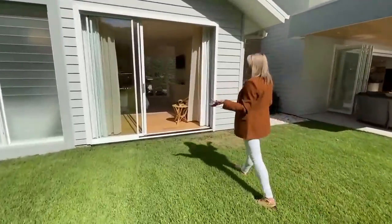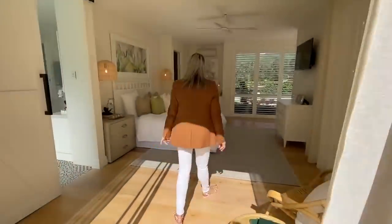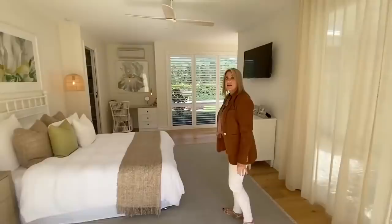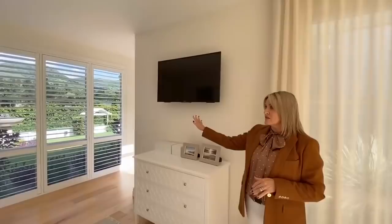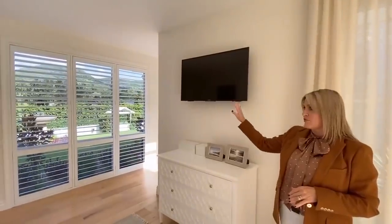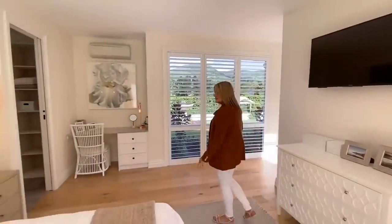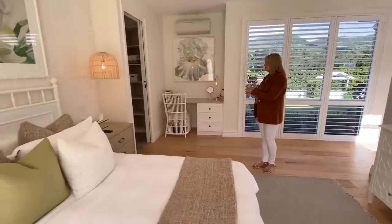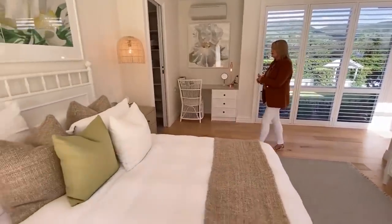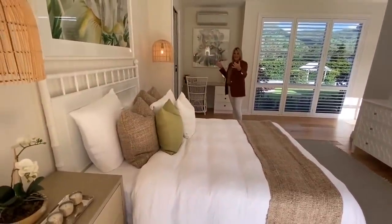This is your master suite here, coming out onto the garden, which is lovely — so beautiful and airy, with lots and lots of light. There are fixed shutters across all of this side of the house, which is great. Got your TV there. Again, loads of storage in here, plus a nice little study nook or makeup area if you like, and a joining ensuite and robes.